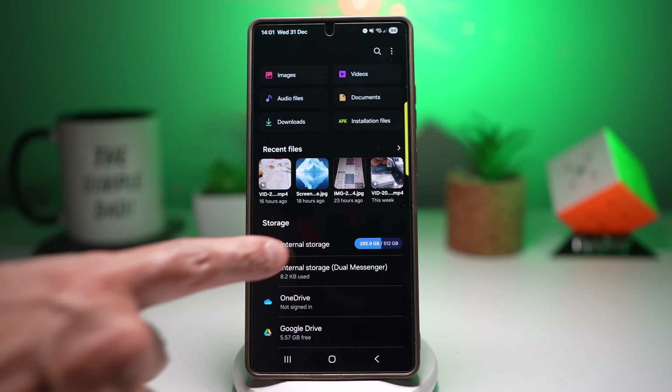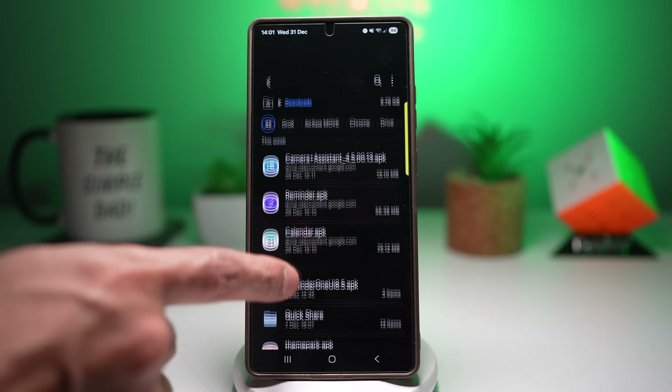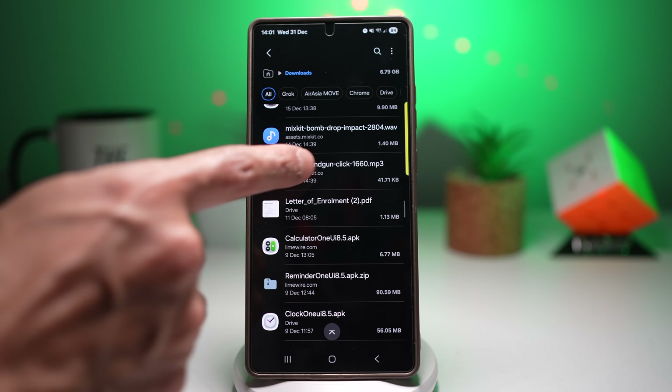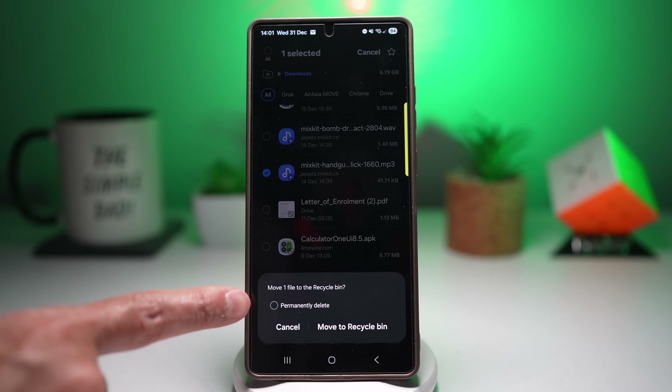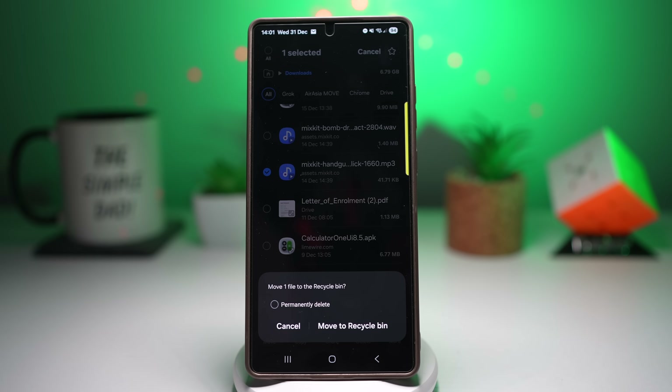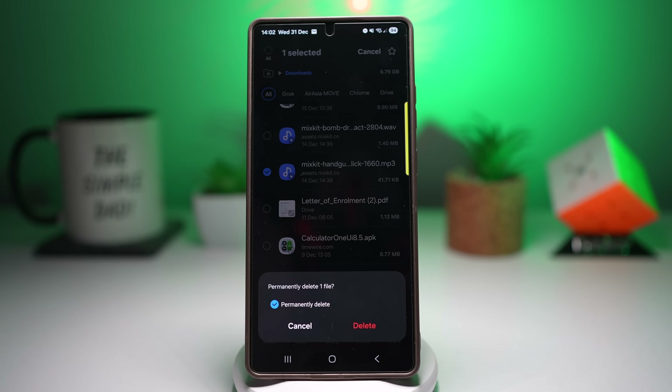Go back and tap on My Files Labs, make sure it's switched on, then find the option called 'Permanently Delete Option' and turn it on. Now go back to Downloads, select a file, press delete, and you'll get the option to permanently delete it or move it to the recycle bin. This way you instantly free storage without needing to empty the recycle bin manually — best for large files and videos.